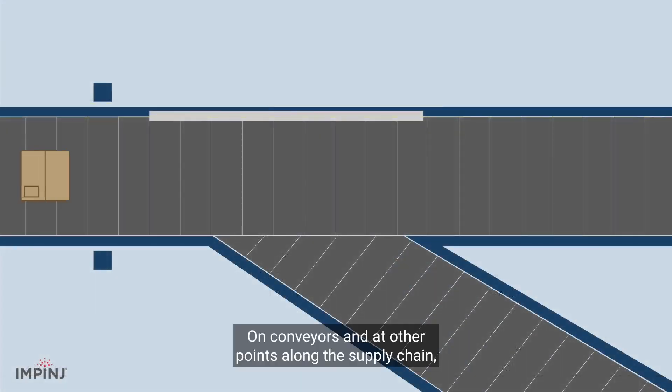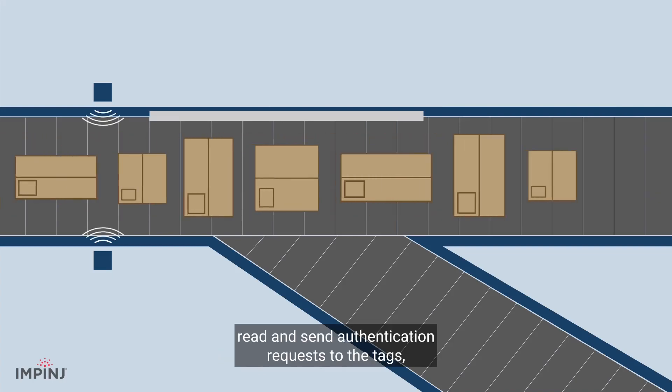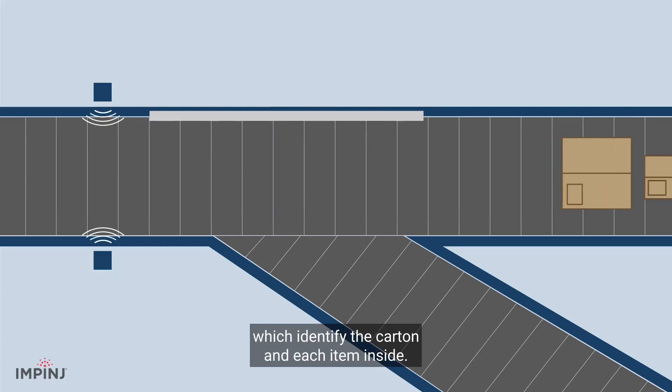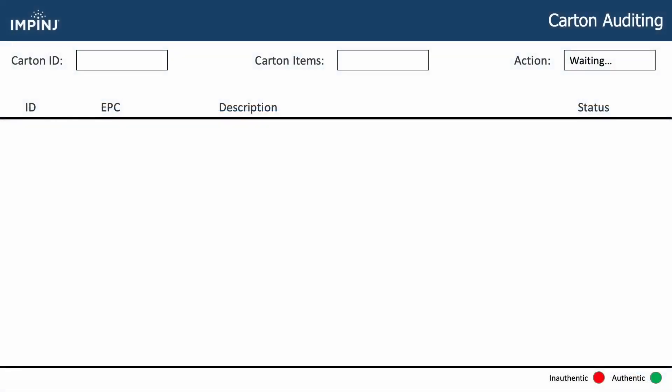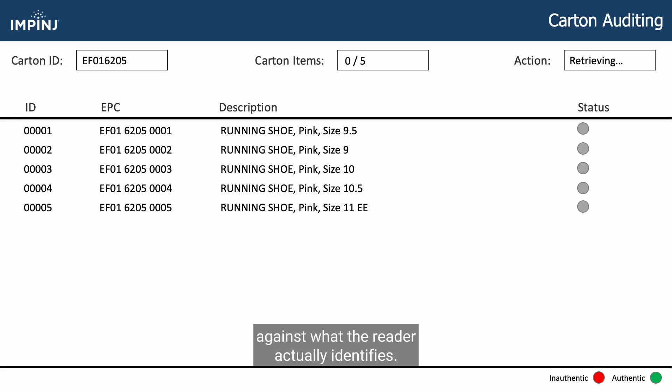On conveyors and at other points along the supply chain, Impinj-enabled RAIN RFID readers read and send authentication requests to the tags, which identify the carton and each item inside. As items are read, software displays a manifest for what is expected to be in the carton and automatically checks that against what the reader actually identifies.